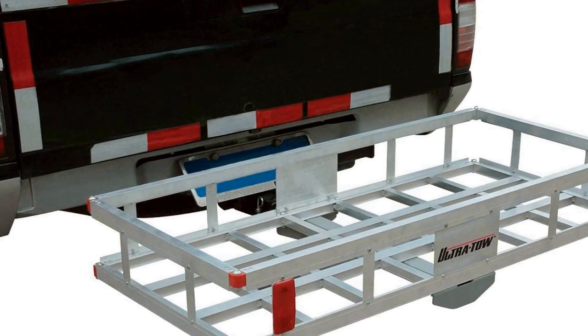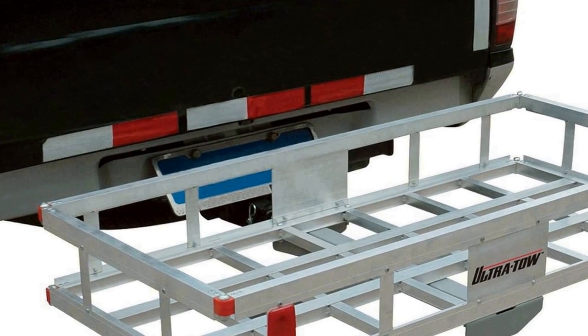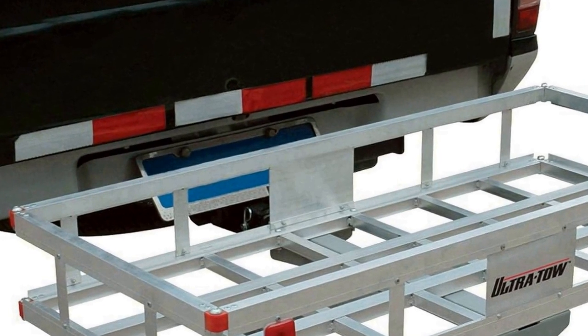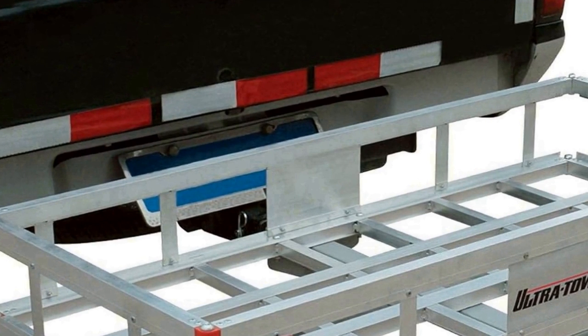The hitch mounted design makes installation a breeze, and it's compatible with most standard 2-inch hitch receivers, guaranteeing a secure and stable attachment to your vehicle. This cargo carrier is the perfect companion for expanding your vehicle's storage capacity and is built to withstand the rigors of the road.